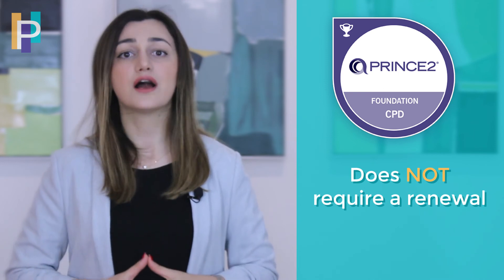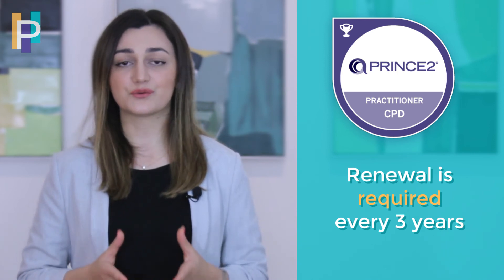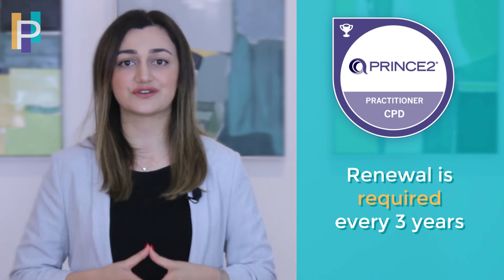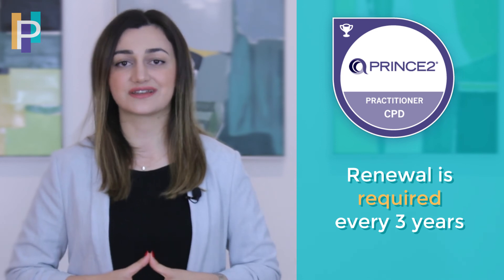To maintain your PMP certification you will be required to complete 60 Professional Development Units (PDUs) every three years. For more details on how to earn PDUs you can check out our video about it on this channel. As for PRINCE2, the Foundation level doesn't require renewal, while the PRINCE2 Practitioner is valid for three years, after which you will need to take a re-registration examination set at the same standard as the Practitioner examination.